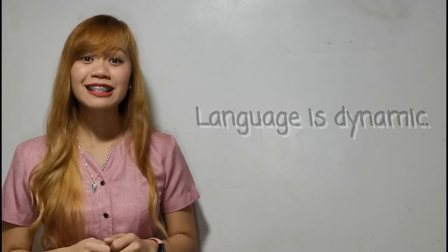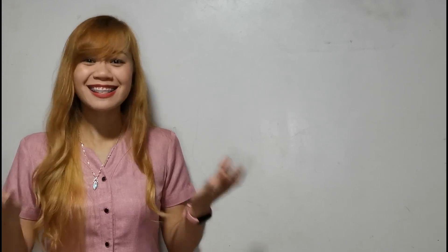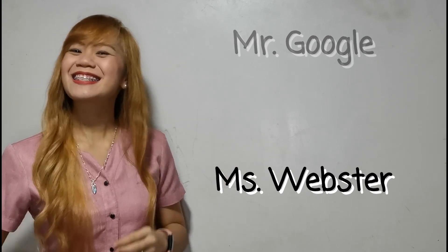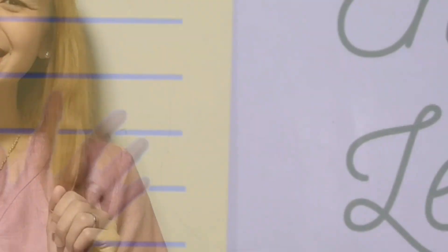But always remember that language is dynamic, and when things are dynamic, there's a lot going on. So when you're not sure, try developing a habit of asking Mr. Google or Ms. Webster. So this has been your friendly teacher, Ms. Elmania. See you again in our next class. Bye!